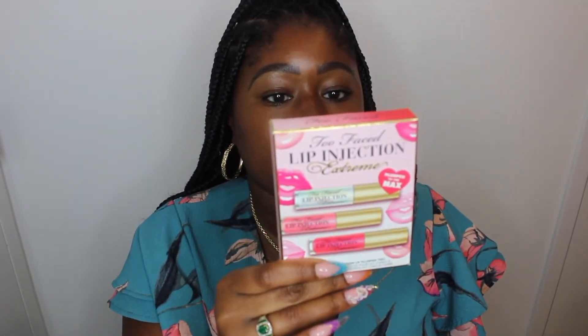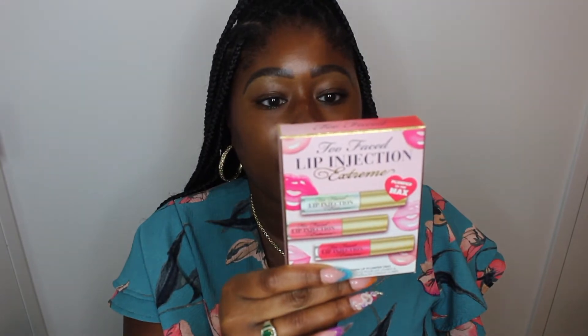This set comes with a clear, a pink, a light pink, a clear with glitter, a light pink, and a dark red. So 'plump to the max' — you're supposed to put this on and get plump lips. I'm going to be putting one shade on in this video so you guys can see what my lips do or don't do.